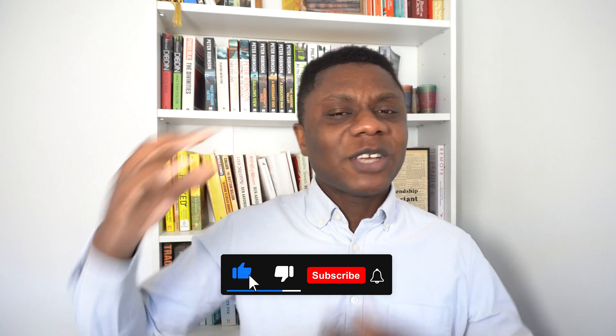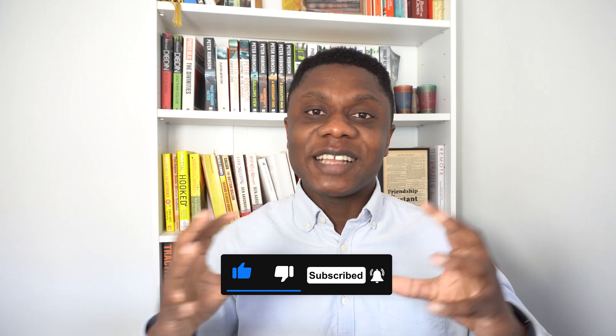If you're on YouTube and enjoying this content, give this video a like so I know you want more content like this. Subscribe if you're new here — it really helps the channel grow.